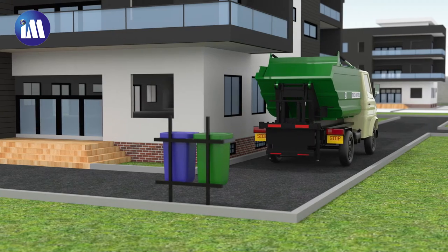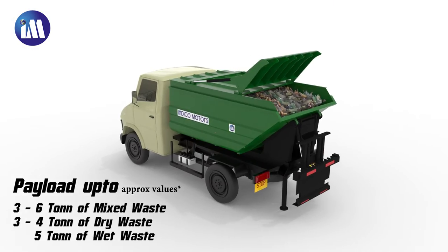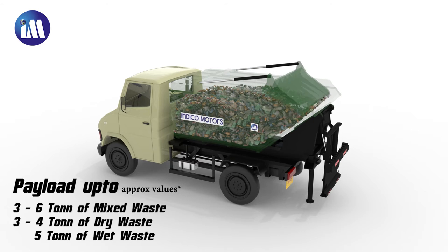It can even collect garbage through narrow lanes and alleys. It has a high compaction ratio to easily load more waste.